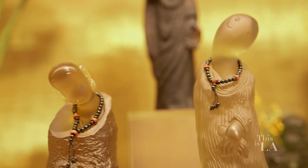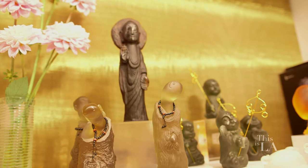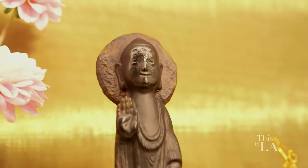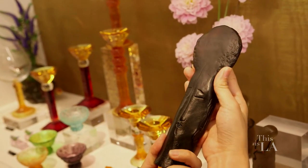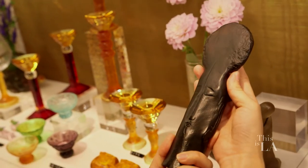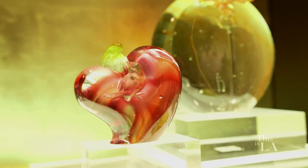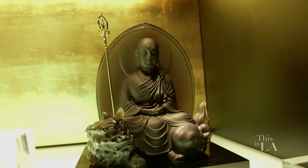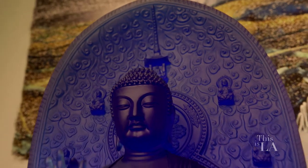These Buddhas are a little bit different than what I'm used to seeing. The concept is made by our artist Zhang Yi. It's called Free Mind — if you flip it over, there's actually a Buddha face. That means that when your mind is free, there's a Buddha living inside your heart. That's so beautiful. Buddha design is the most famous design for artist Zhang Yi.